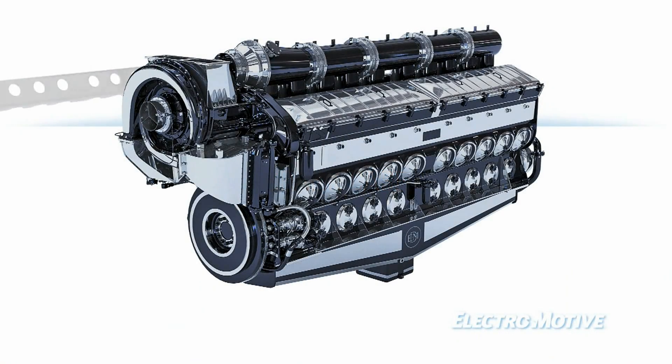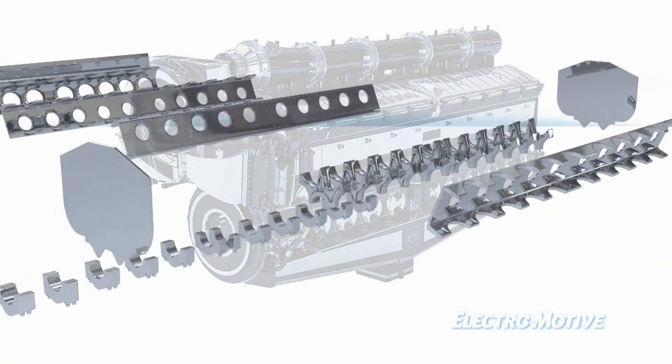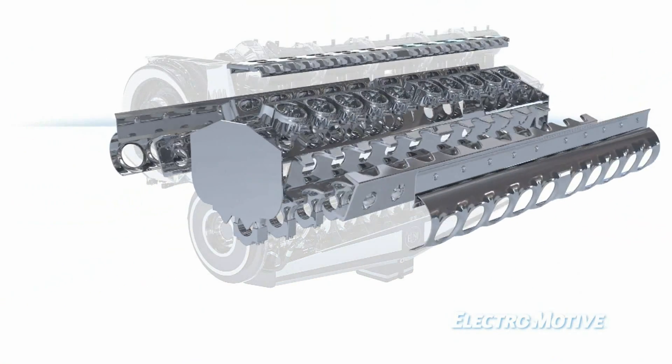Innovation, a hallmark of the EMD two-cycle engine, led to the development of the first welded 45-degree V-crank case.